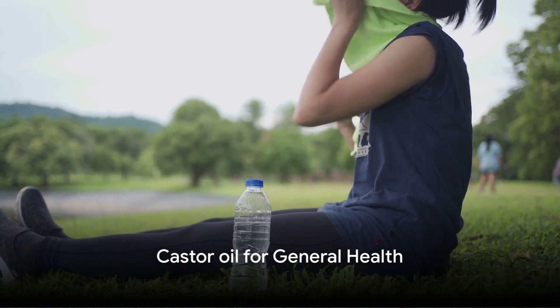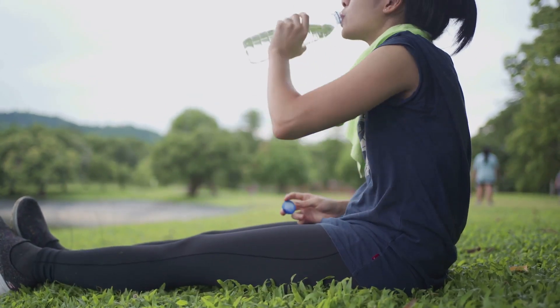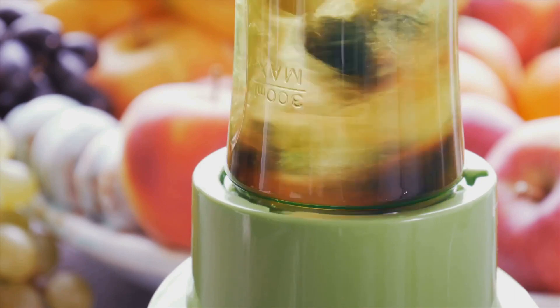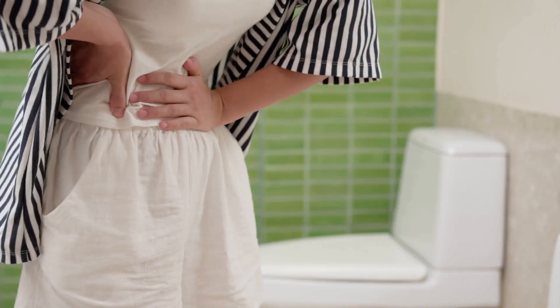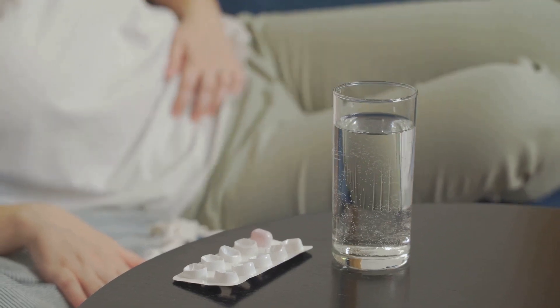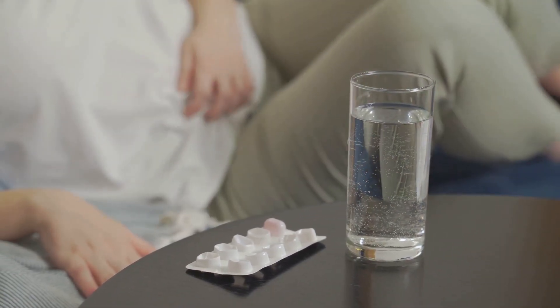Immune booster: castor oil's antibacterial and antiviral properties can help strengthen the immune system and protect against infections. Take a teaspoon of castor oil daily or add it to smoothies or salad dressings for an immune-boosting effect. Digestive aid: castor oil is known for its laxative properties and has been used for centuries to relieve constipation. Take a teaspoon of castor oil on an empty stomach for constipation relief. Start with a small dose and adjust as needed.